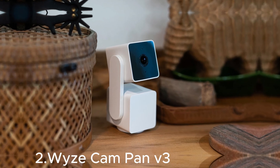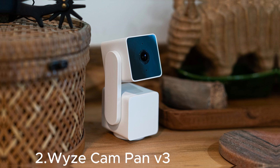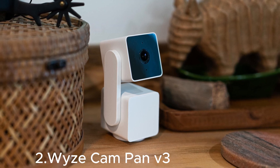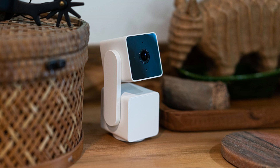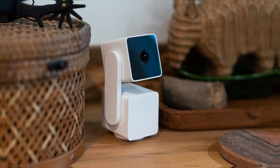At number two, the Wyze CamPan V3. The Wyze CamPan V3 is a powerful security camera designed to give you comprehensive coverage with its 360-degree pan and tilt functionality. This versatile camera captures 1080p full HD video, ensuring you don't miss a thing, whether you're monitoring the inside or outside of your home.